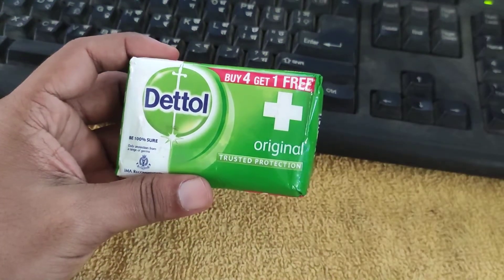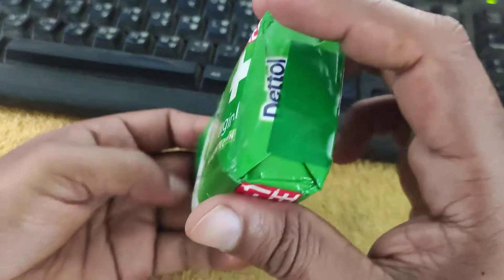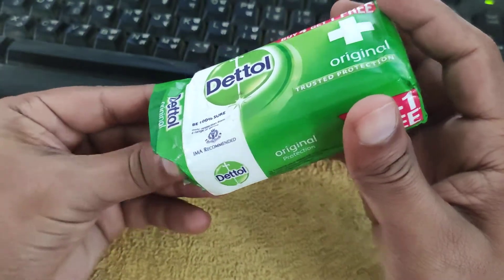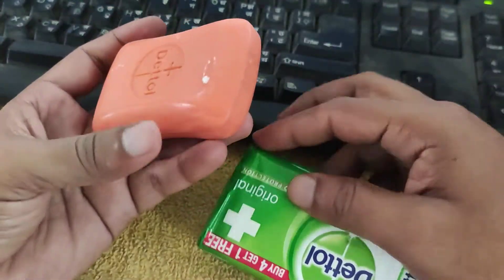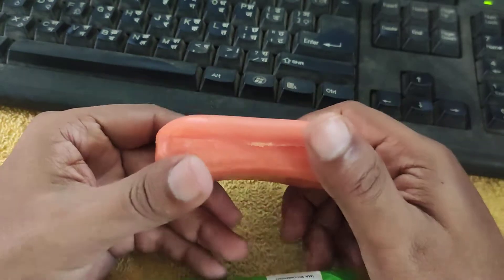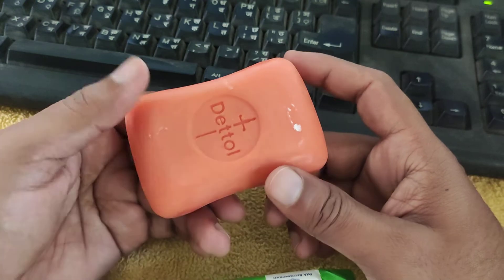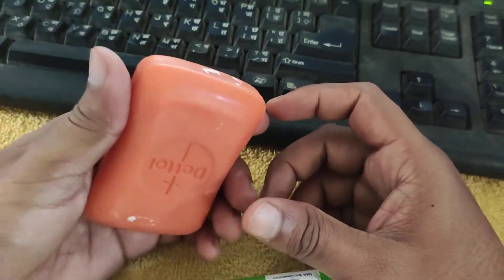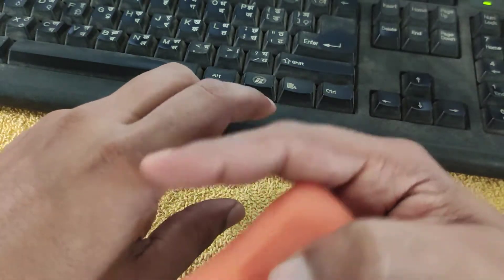Dettol soaps are very nice and contain antibacterial and antiseptic properties which kill bacteria. Dettol soaps are also available in many fragrances which are very nice to use, and if we take a bath with Dettol soap our skin feels refreshed. Dettol soaps are especially made for killing bacteria present on our skin.